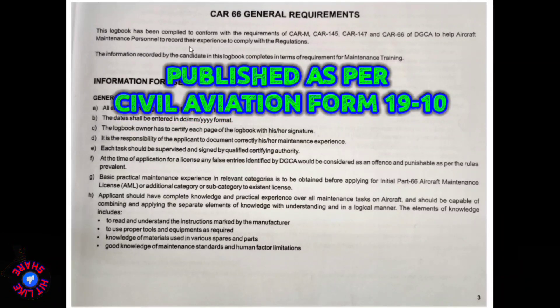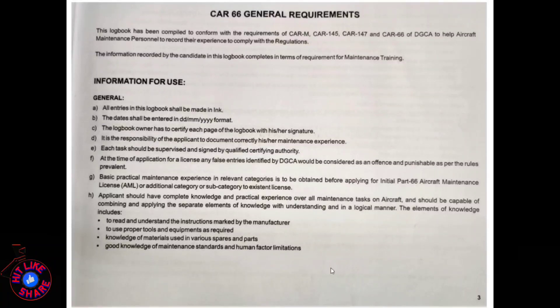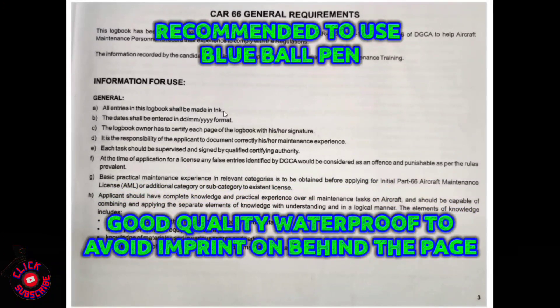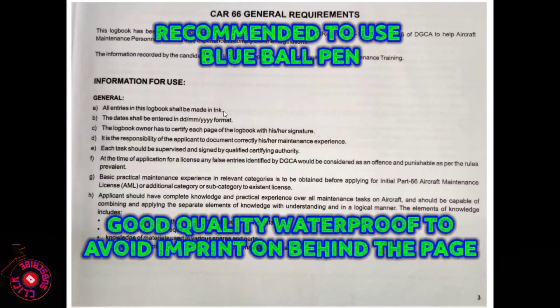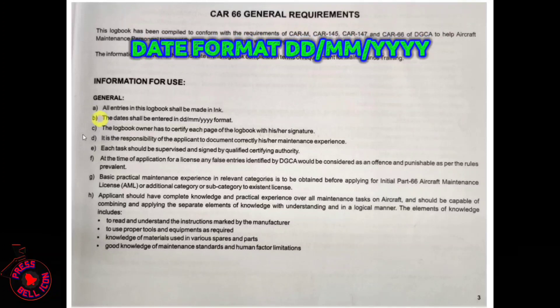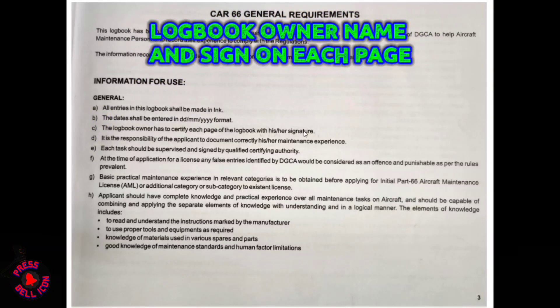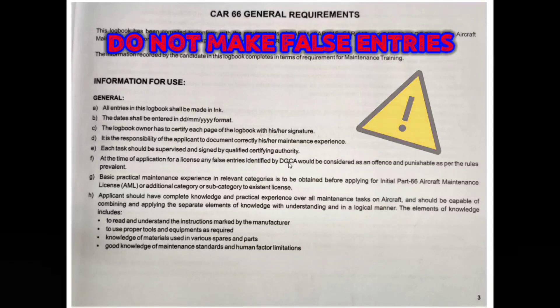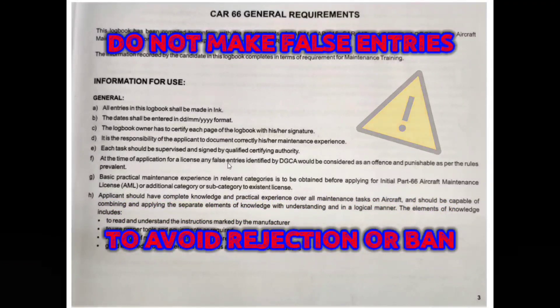All entries in this logbook shall be made in ink — it is recommended you always use blue ink with a good quality pen, because after four to five years you don't want pen imprint on pages below. The date shall be entered in DD/MM/YY format. The logbook owner must certify each page with their signature to prove authenticity. Any false entry identified by the DGCA will be considered an offense, so never make fake entries or copy entries from friends when you were not present — if DGCA cross-checks with QC and finds a false entry, your application may be rejected or you may be banned for a limited period.